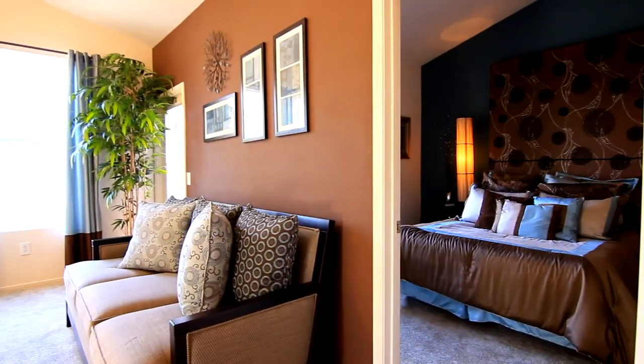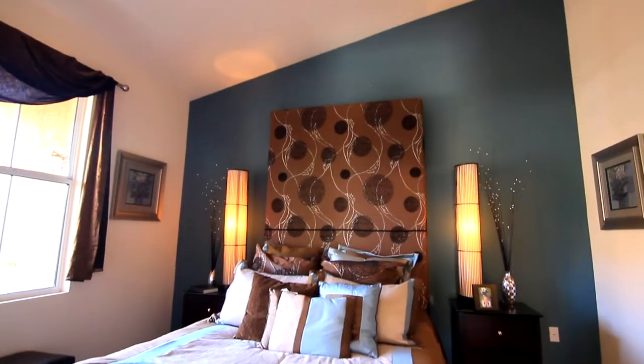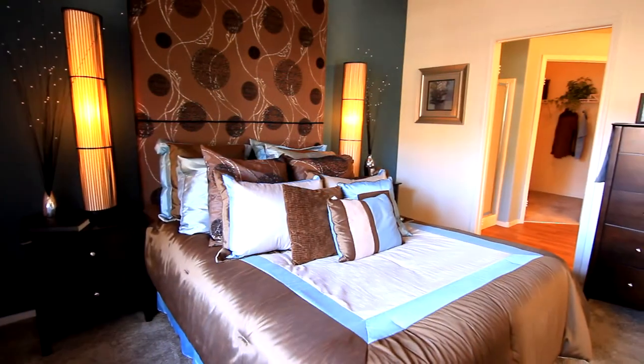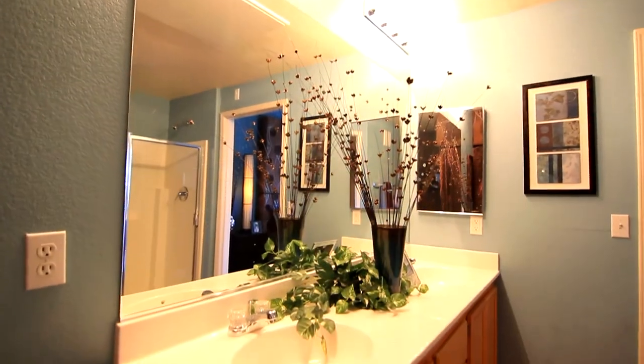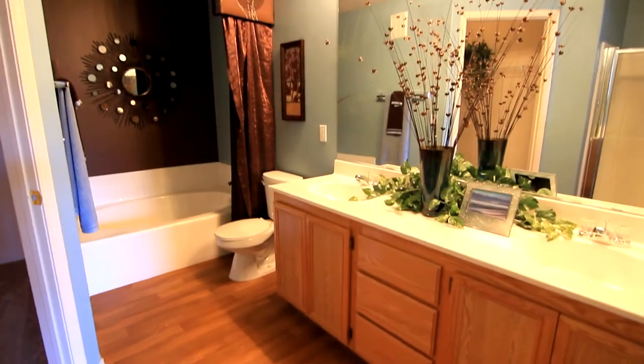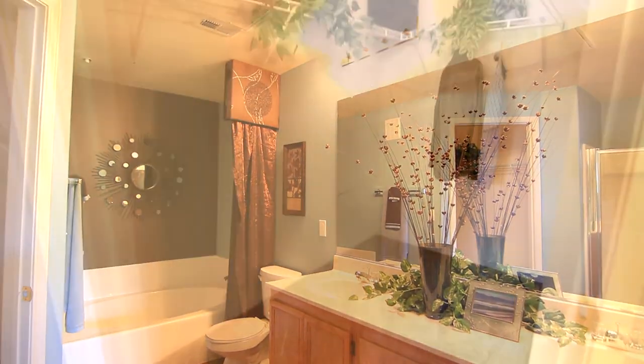To the right, you can relax and unwind in your master bedroom, large enough to hold a king-size bed. The master bathroom is exceptionally nice, featuring a large mirror, double vanity, and a step-in garden tub.